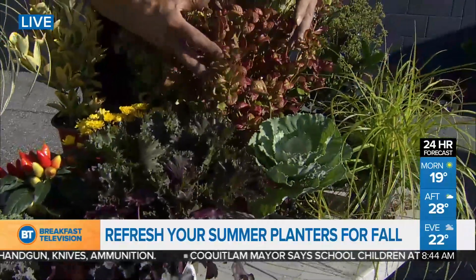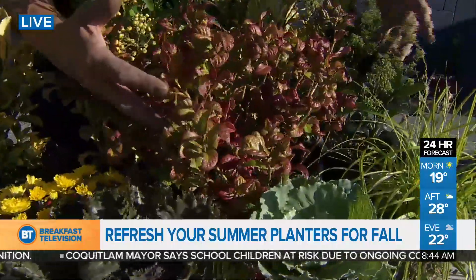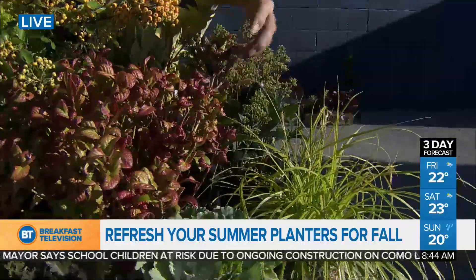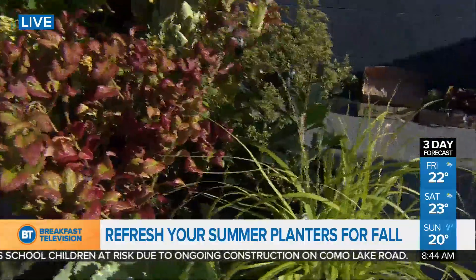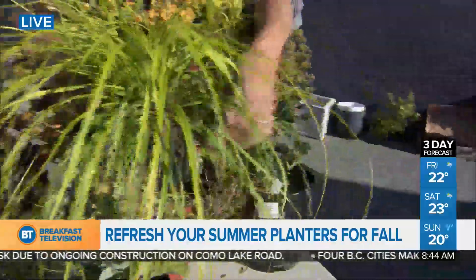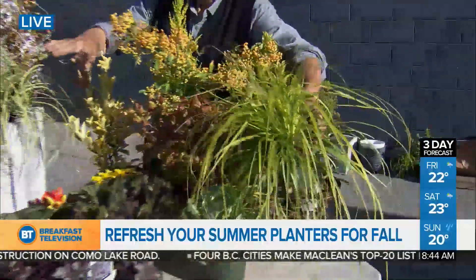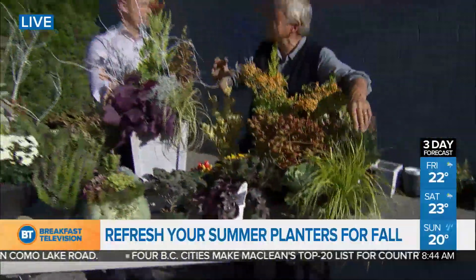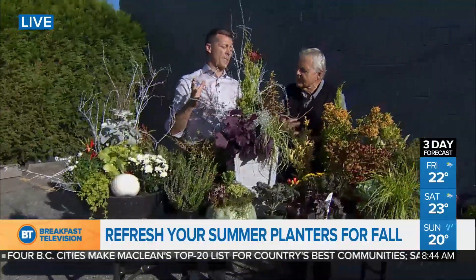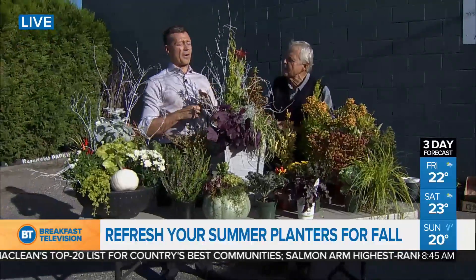Look at the foliage. This is a leukothoe called 'Curly Red' — because it's curly and red — which is gorgeous. The skimmia: the male skimmias are the ones that have the brilliant flowers that attract pollinators in the spring. And of course grasses — you can't have a container without grasses. It's foliage, unique colors, and perennials that come back year after year right through until winter.